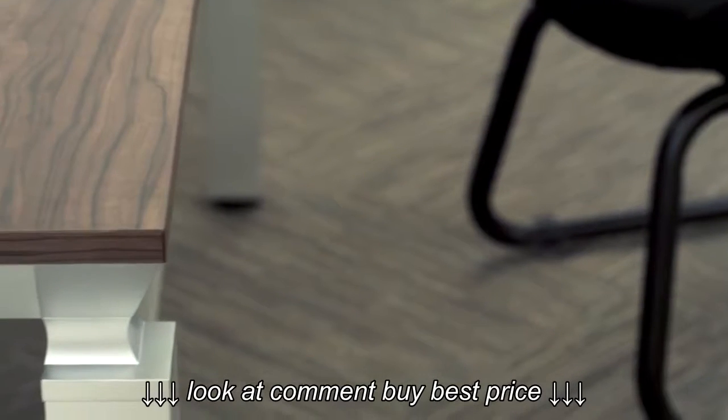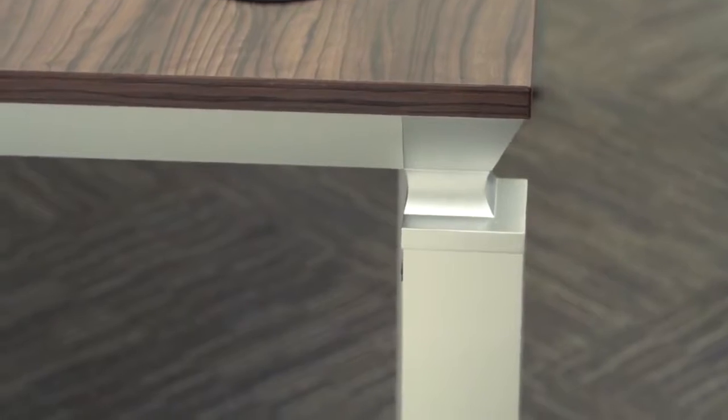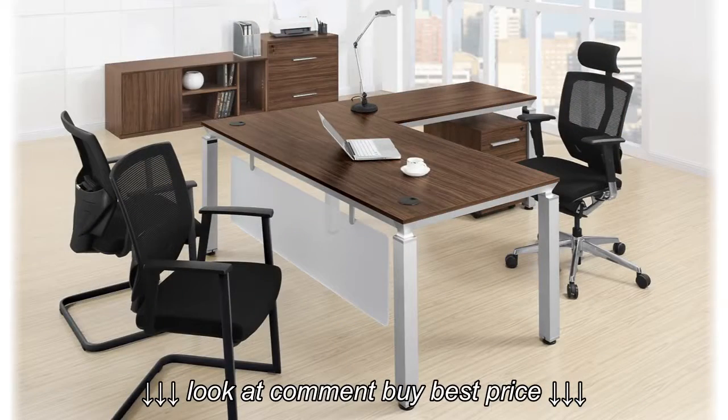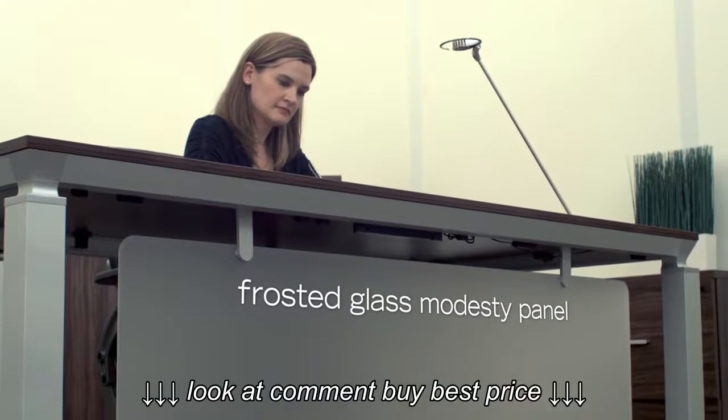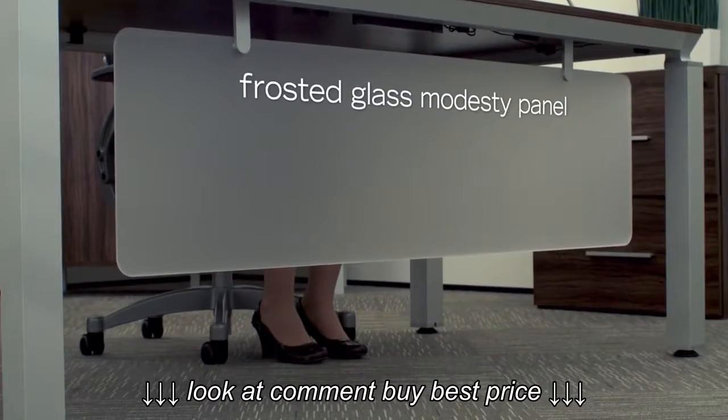A polished aluminum frame provides a beautiful contrast to the gorgeous dark olive desktop finish. The desk is reversible, allowing you to accommodate your existing surroundings. The frosted glass modesty panel provides privacy without distracting from the sleek, modern silhouette of the desk.